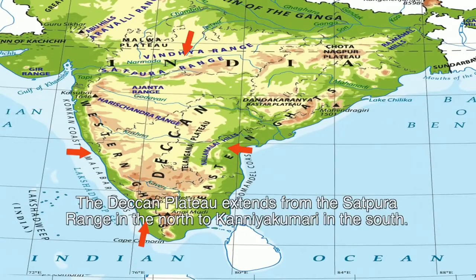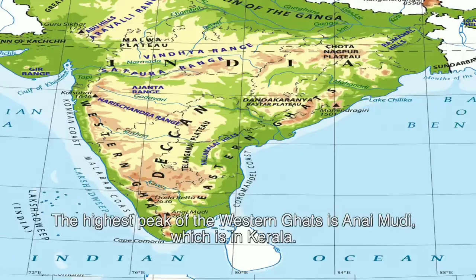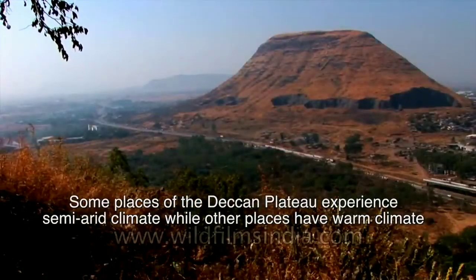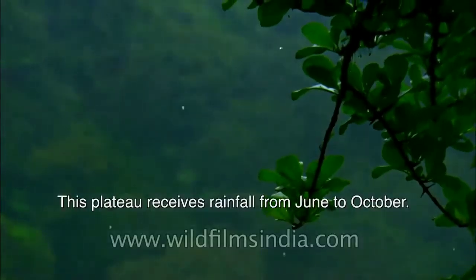The Deccan Plateau extends from the Satpura Range in the north to Kanyakumari in the south. The Sahyadri, Nilgiri, Annaimalai, and the Cardamom Hills lie to the western part of this plateau — together these hills form the Western Ghats. The highest peak of the Western Ghats is Anamudi, which is in Kerala. Some places of the Deccan Plateau experience semi-arid climate, while other places have warm climate. This plateau receives rainfall from June to October.